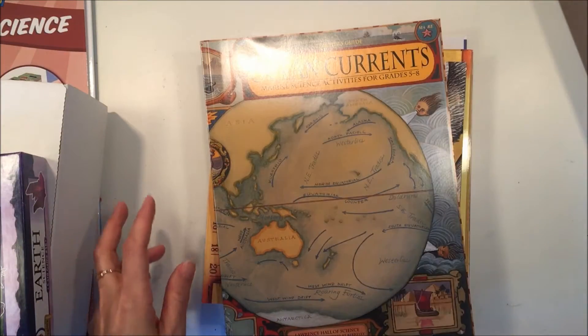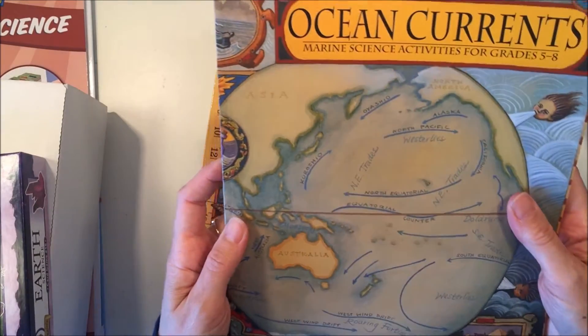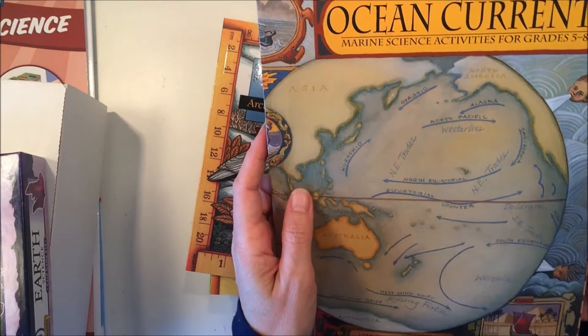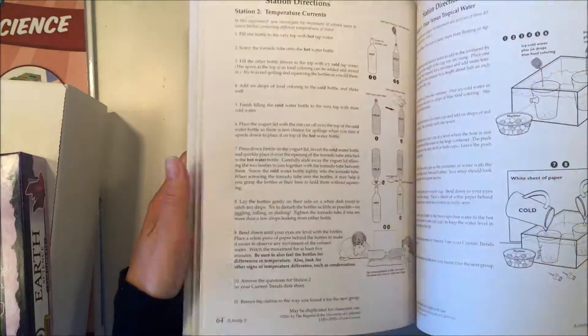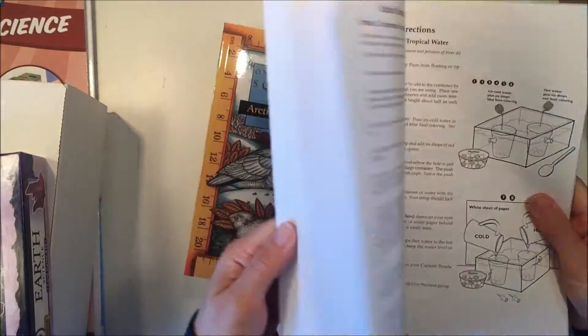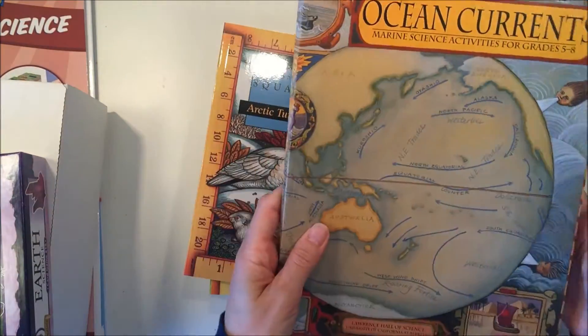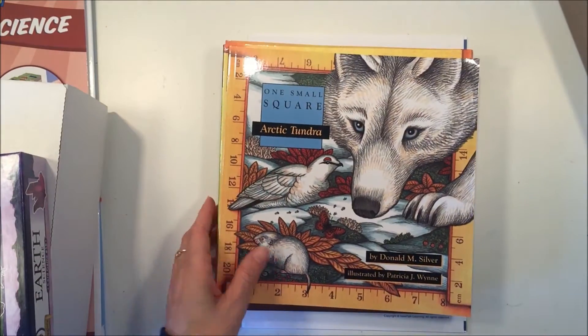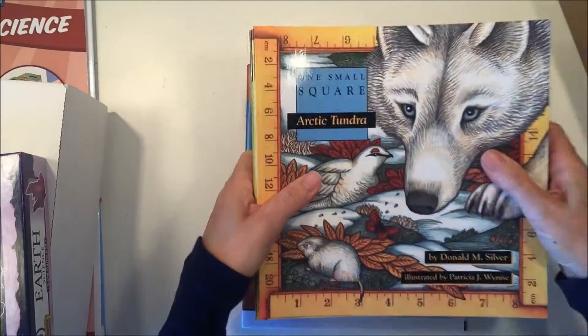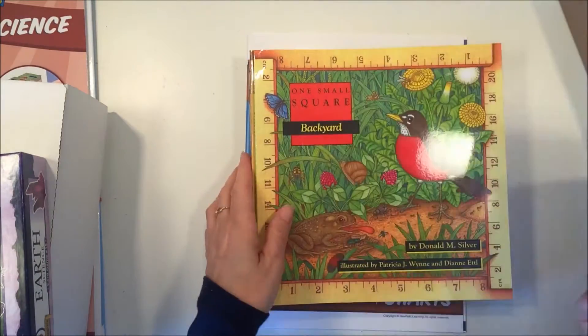This one is called 'Ocean Currents.' I really don't know much about this book — it looked really good. This is the teacher guide; I don't know if there are other materials that go along with it, but I'm looking forward to trying some of these things out. We live somewhat near the beach, so it's nice to know about what's sort of in our backyard.